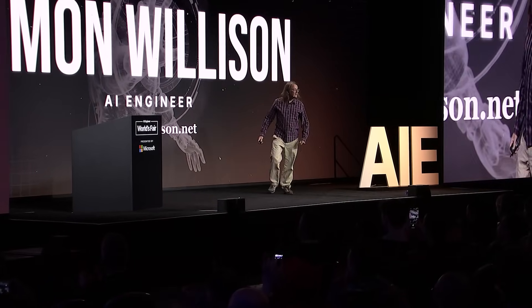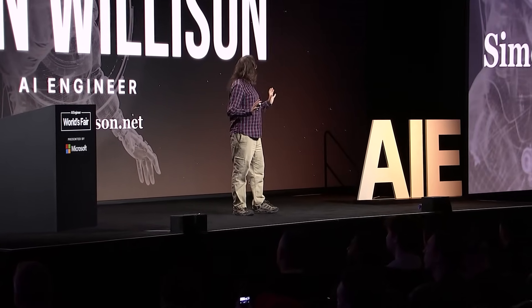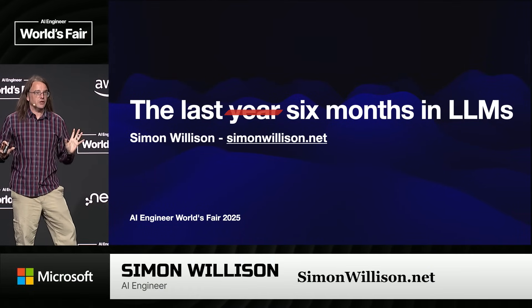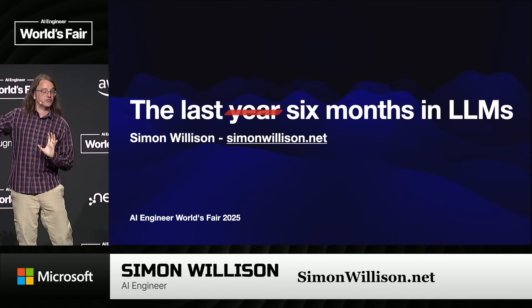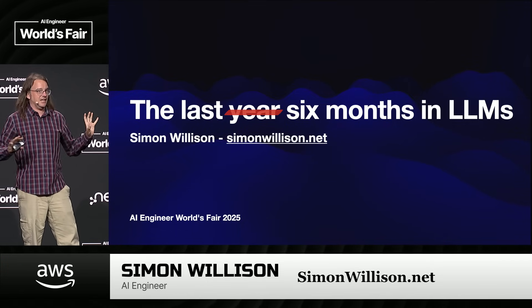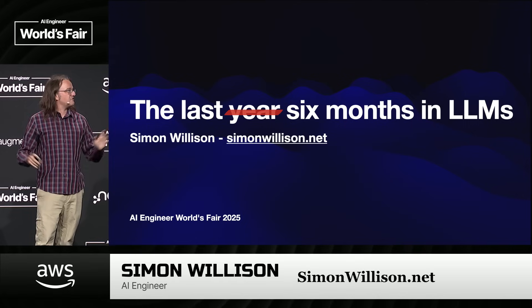Good morning, AI engineers. So when I signed up for this talk, I said I was going to give a review of the last year in LLMs. With hindsight, that was very foolish. This space keeps on accelerating. I've had to cut my scope. I'm now down to the last six months in LLMs, and that's going to keep us pretty busy just covering that much.